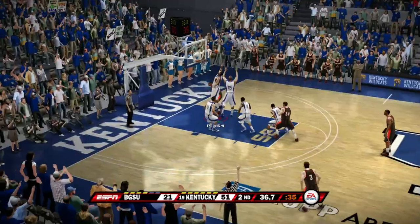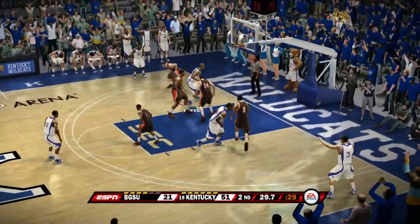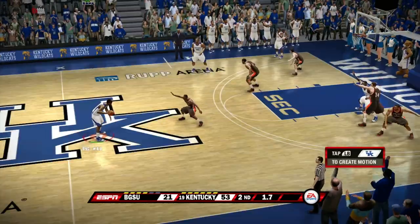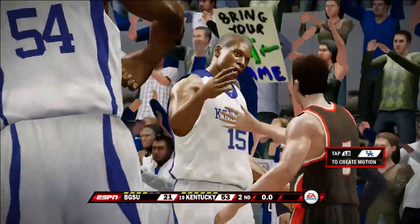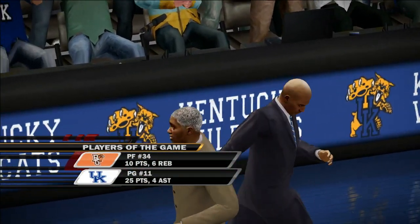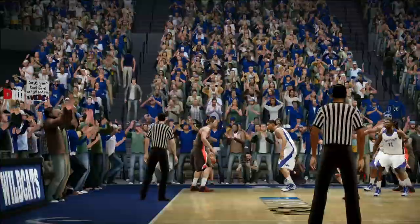Converting defense to offense, getting the rebound — that's where it starts. Limiting offensive rebounds leading to an easy layup on the other end. Another defensive rebound, limiting opportunities, easy pass into the lane, left-hand finish by DeMarcus Cousins and he gets fouled. As you can tell, we ran away with this game — a little bit of home cooking. We're ranked number 19, it was a blowout, and Coach Greg Adam gets yet another win on the home court.